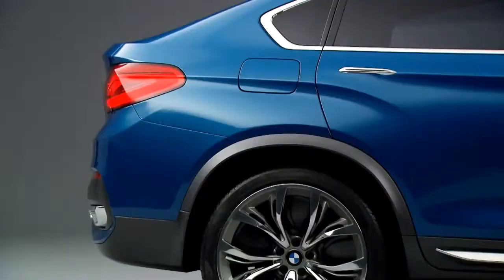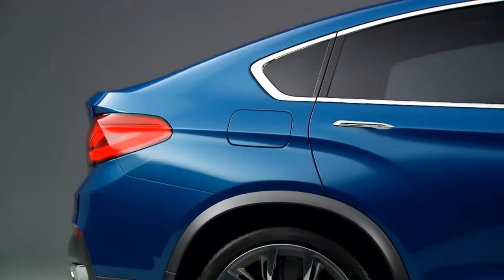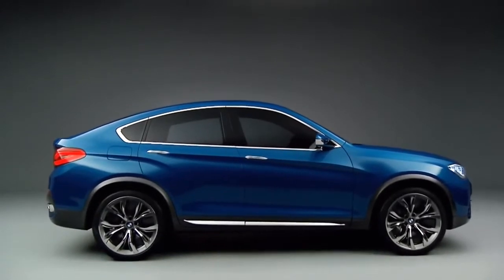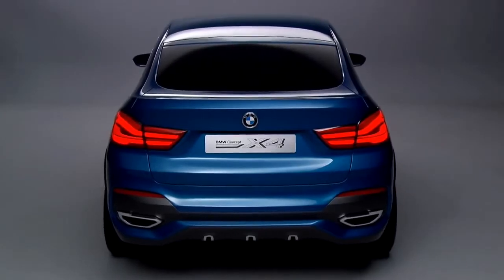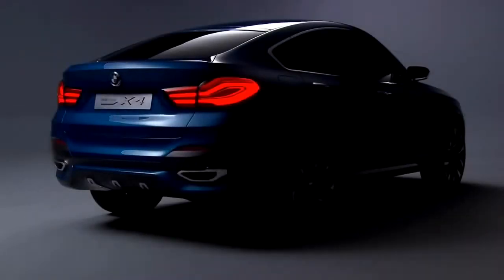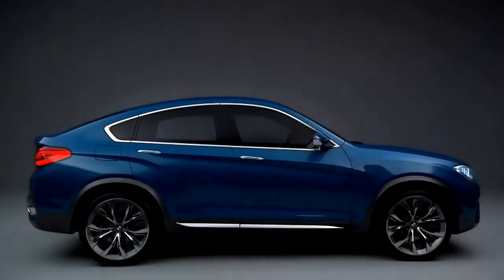The most challenging part in this concept was to combine two elements which are very important for BMW: elegance and dynamic. But at this concept, because it's an X car, we also have to answer the demand of strength. We had to handle three things at the same time, and I think we achieved a result which actually answers all three of them.